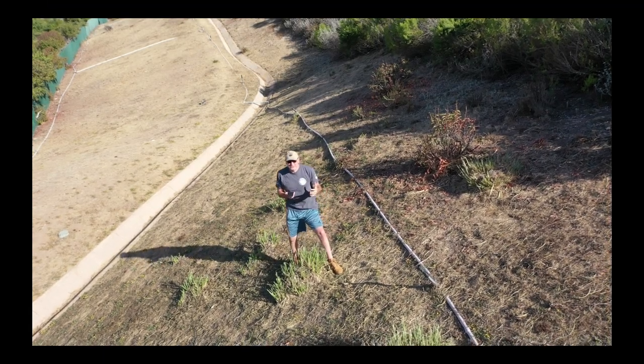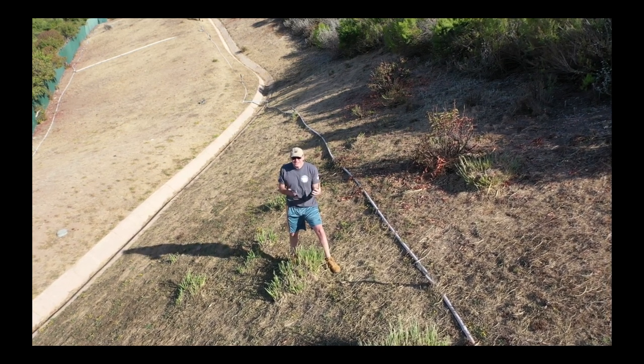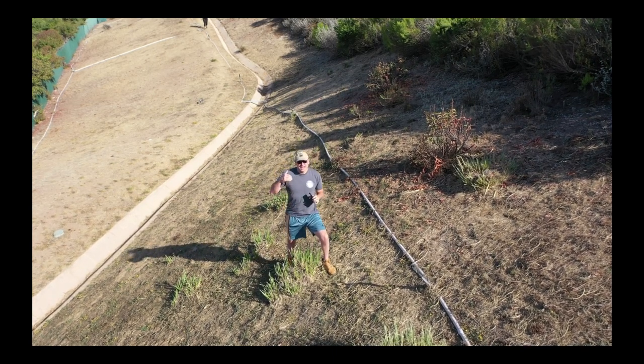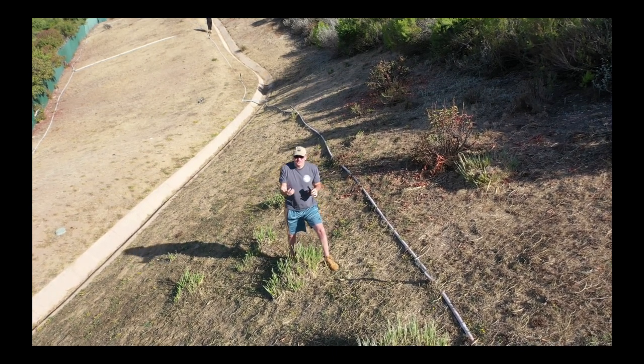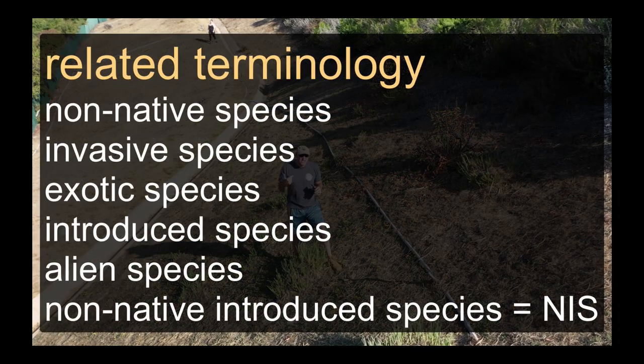Another key threat to our coastal zone is the introduction of non-native things. Typically here we're talking about biological introductions, though it can be other things like pollution. Biological introductions — non-native species — are a huge challenge.